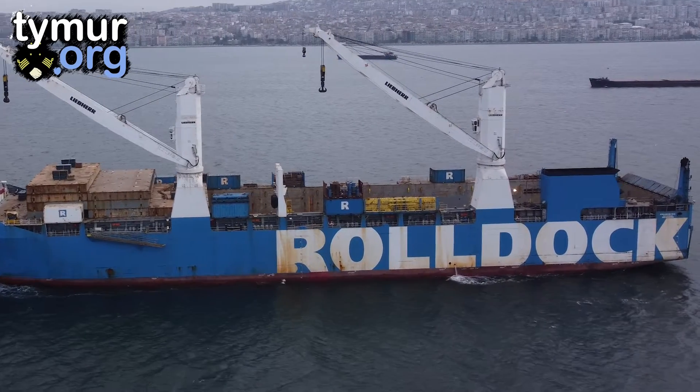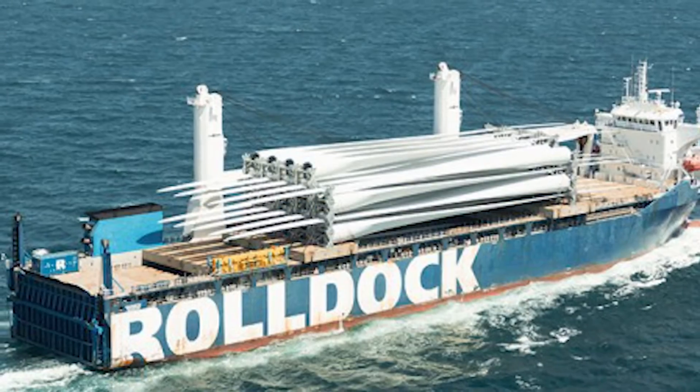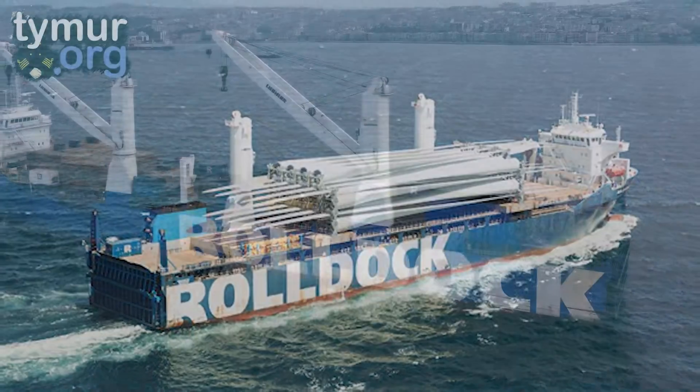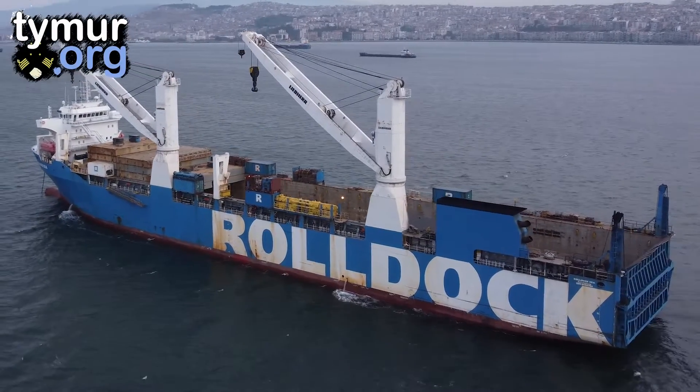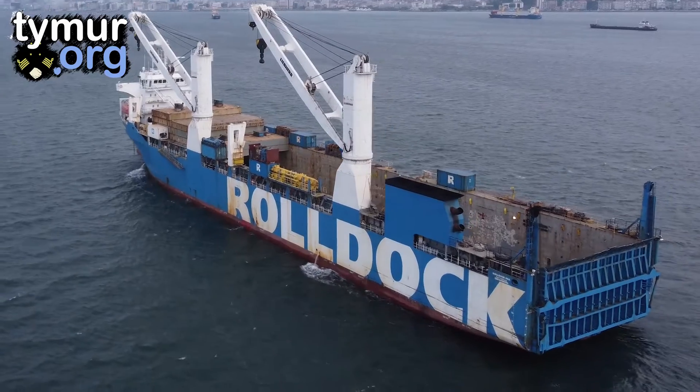A heavy lifter is a vessel designed for transporting heavy and oversized cargoes. Oversized cargoes such as wind turbine blades take up a lot of space. Therefore, as you can see, the cargo area is very spacious and maximally open.